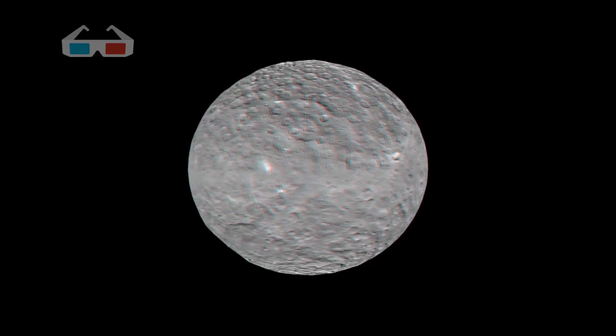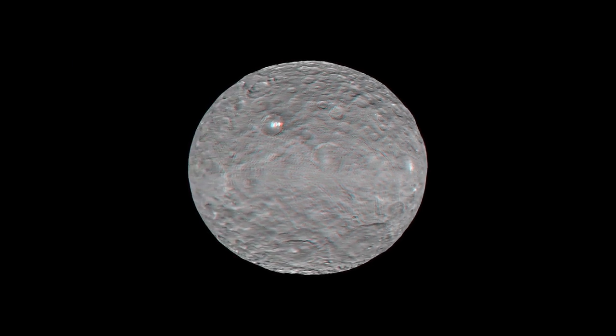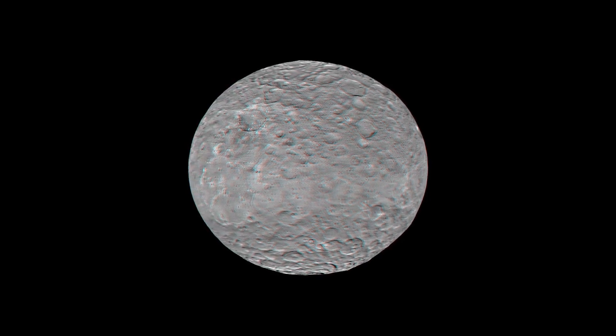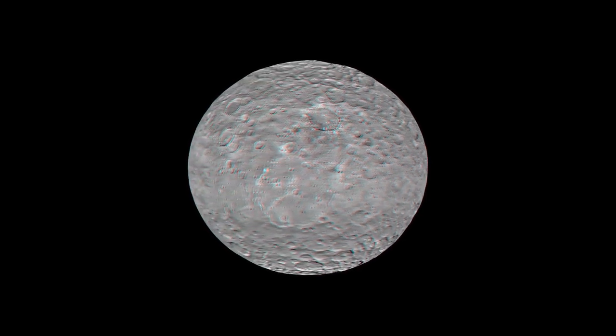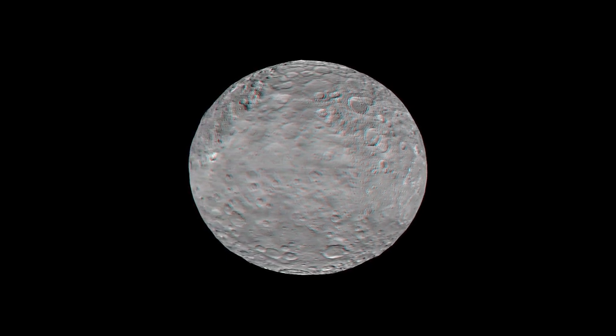Now put on your 3D glasses and have another look at the first dwarf planet ever discovered. Dawn's going to be getting still better views as it orbits closer and closer and uses its camera and other sophisticated sensors to reveal the secrets Ceres has held since the dawn of the solar system.